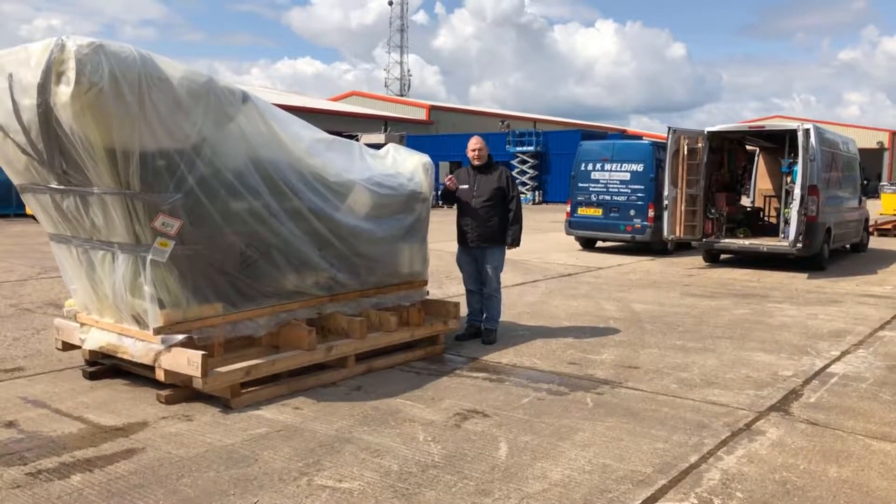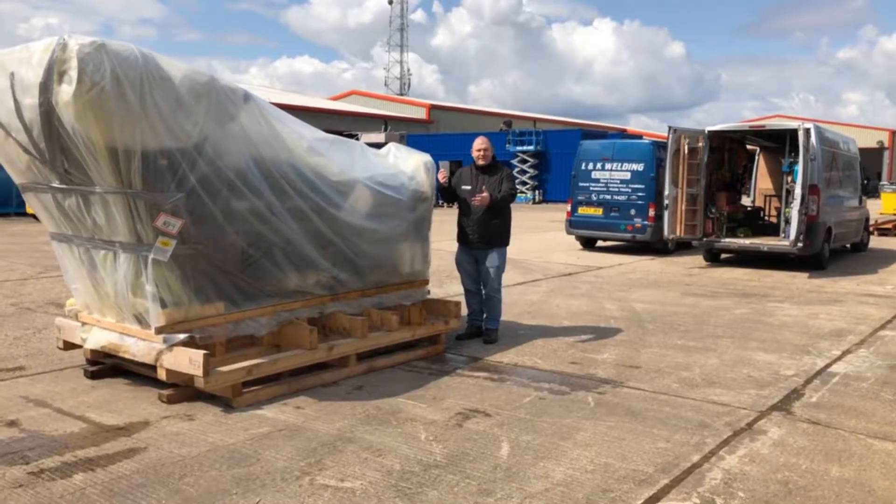Hi, I'm Charlie from Welland Power and today we're going to unwrap this 4016 Perkins engine.